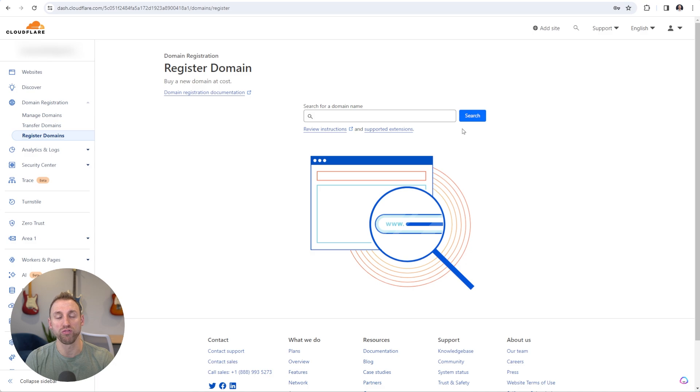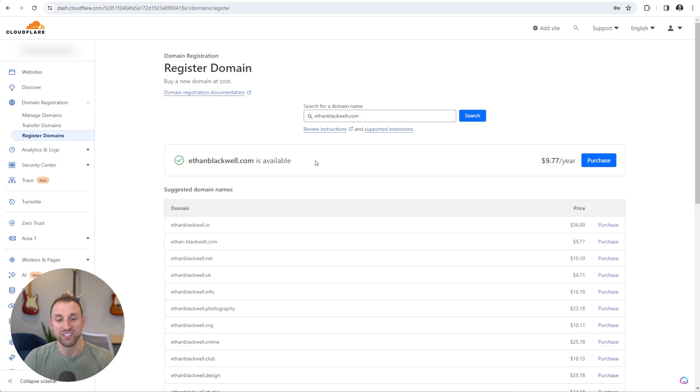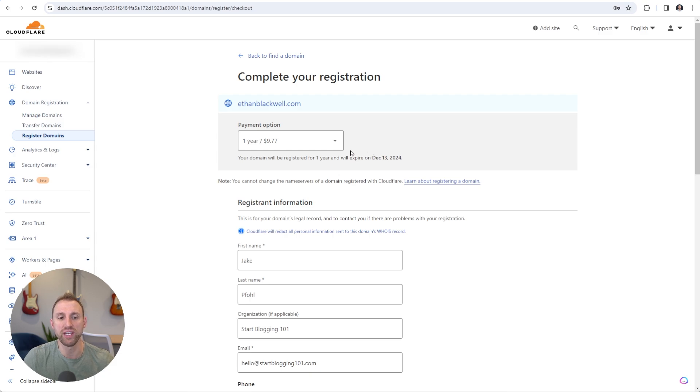Since I'm choosing the personal branding route, I'm going to register a domain name using a person's name — ethanblackwell.com. Click in the search box, type in your name dot com, and click Search. You can see it comes up and says ethanblackwell.com is available for $9.77 a year, which is crazy cheap. We're just going to click the Purchase button.